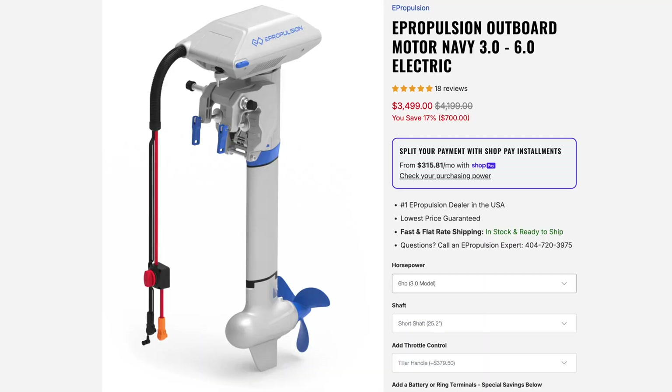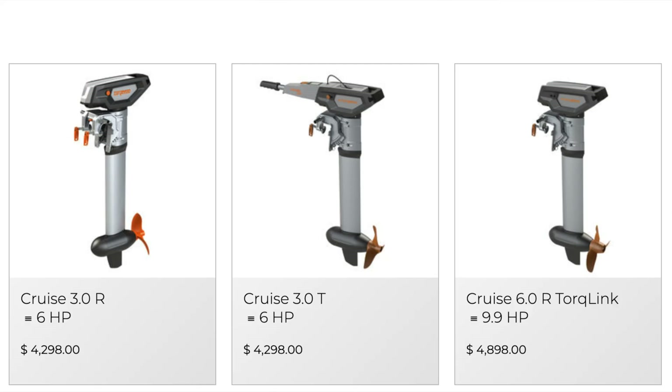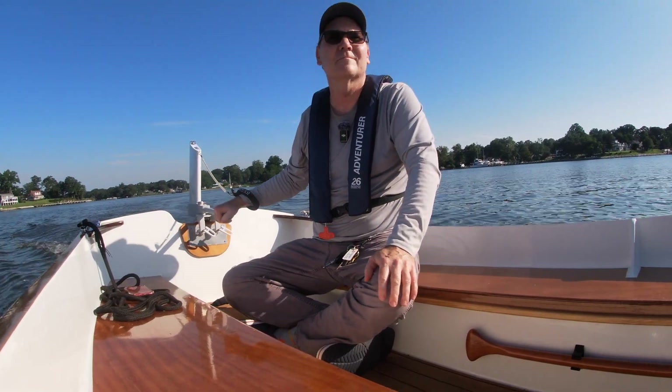If you're considering an electric outboard motor, you've probably seen numbers like 3 horsepower equivalent or 9.9 horsepower gas equivalent. But what does that really mean? And how do electric motors actually stack up against gas engines? And do the electric outboard companies actually lie to us when it comes to horsepower?